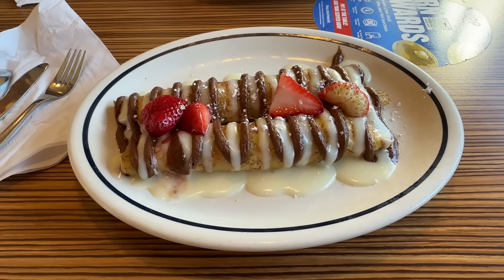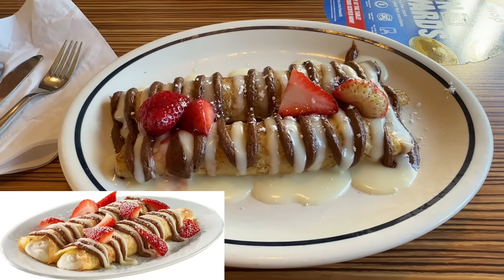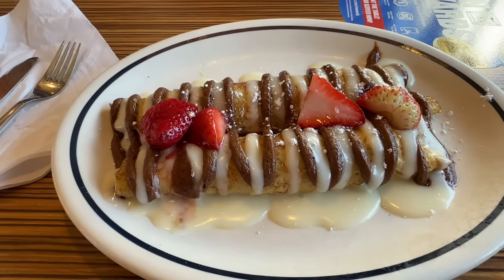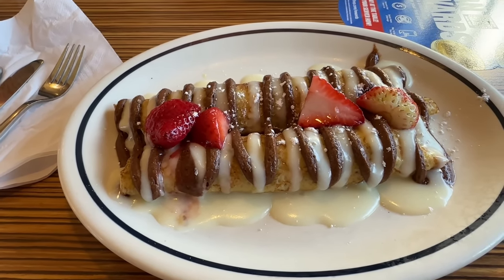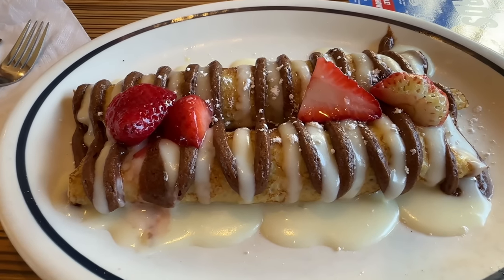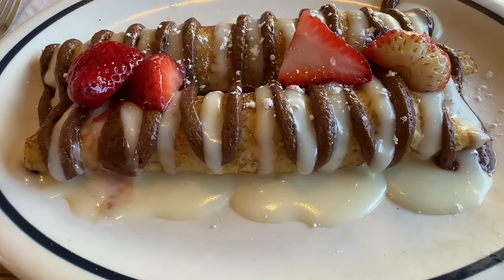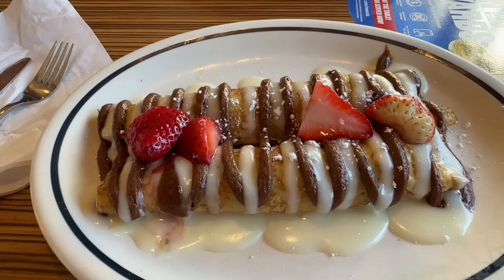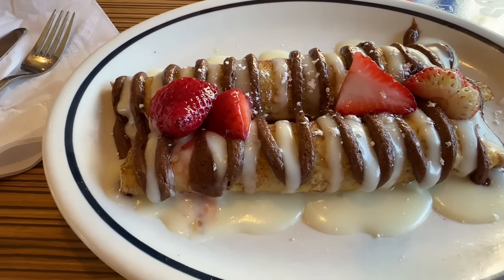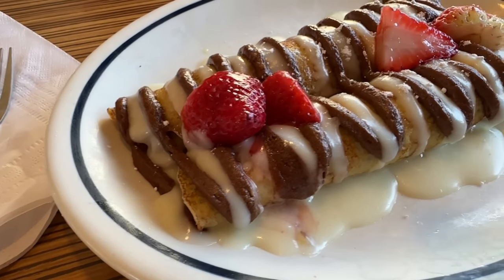The food came and it came pretty fast. Let's look at the cinnamon bun one first. You have two crepes filled and rolled with cheesecake mousse, drizzled with cinnamon bun filling, cream cheese icing — and there is a lot of that icing — fresh strawberries and powdered sugar. Man, that looks amazing.